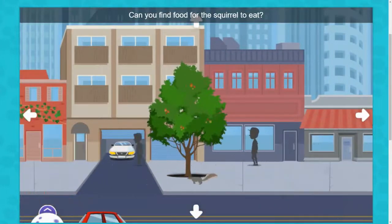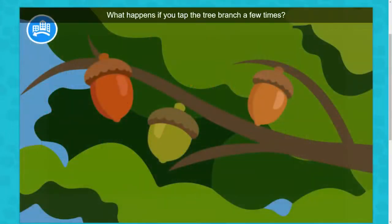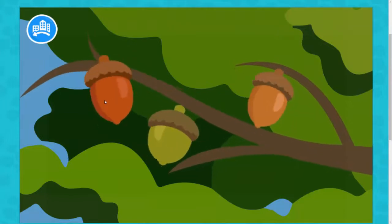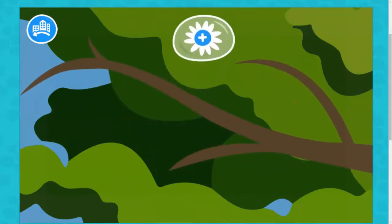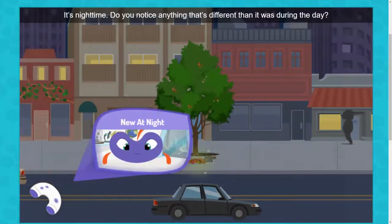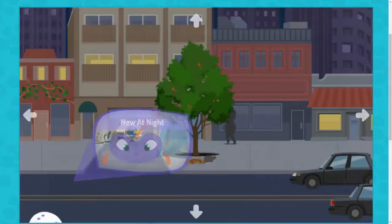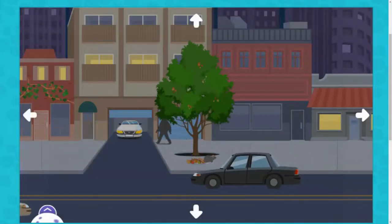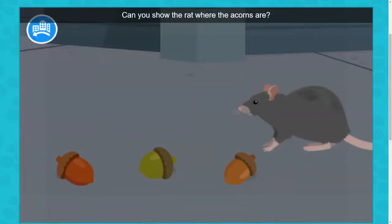Can you find food for the squirrel to eat? What happens if you tap the tree branch a few times? It's nighttime. Do you notice anything that's different than it was during the day?